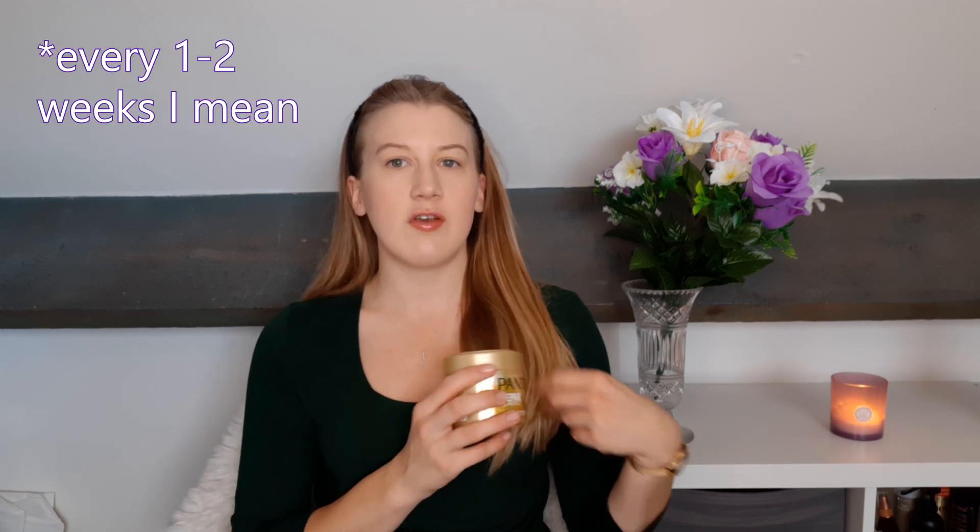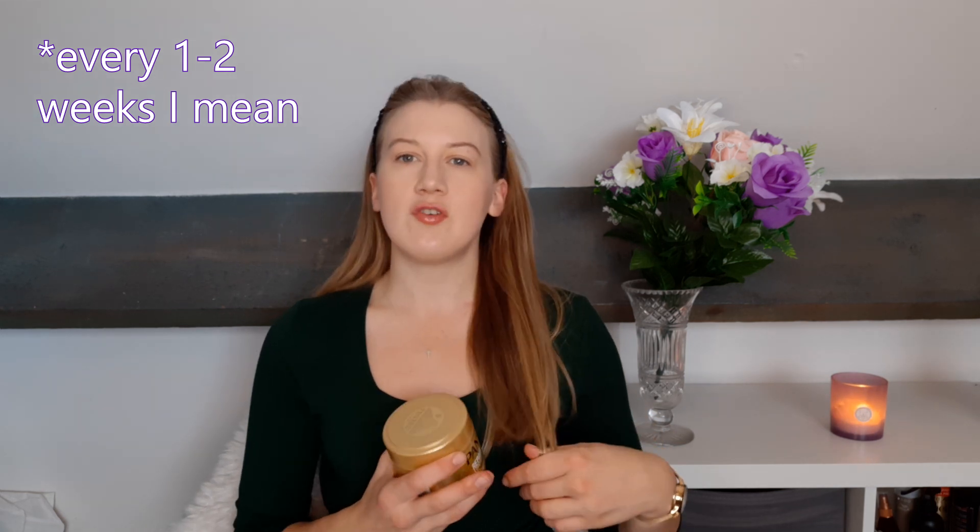For hair care, I picked up this Pantene Repair and Protect hair mask from Home Bargains for two pounds twenty-five. I was so pleased with that price because I've bought this before and it's a really good product, usually about five pounds in Boots or Superdrug. This is my second time buying it and I'd highly recommend it. Use it once or twice a week on the ends of your hair — shampoo first, leave it in for about 20 minutes, then wash it out.